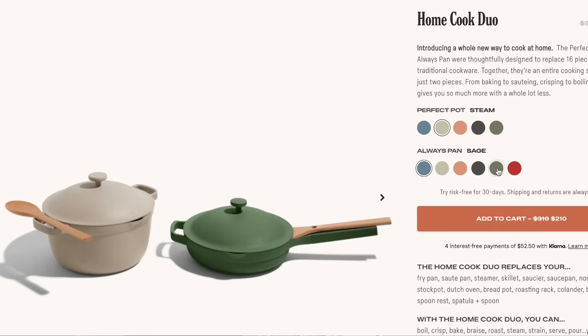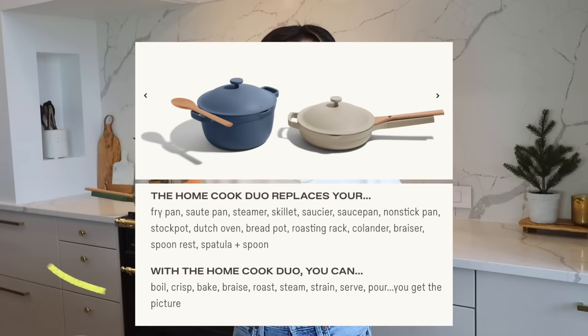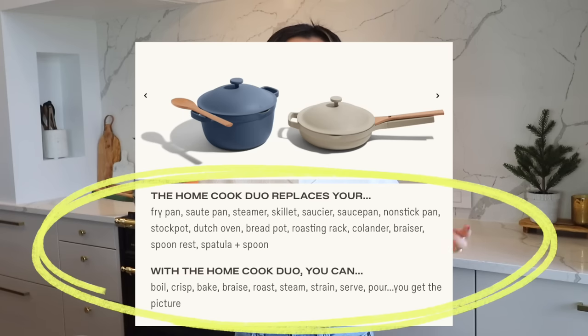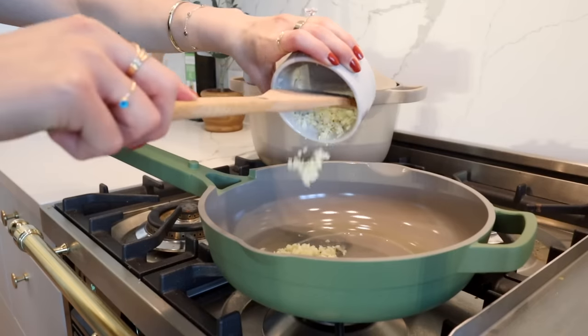When I bought my pan there were only three different colors, but now they come in a vast array of gorgeous hues. The best part is they're literally designed to replace like 16 pieces of cookware. So if you've got minimalists out there or you have small spaces like we did in our apartment, this is such a gorgeous set to gift — and even better, this month you can get crazy discounts on it.